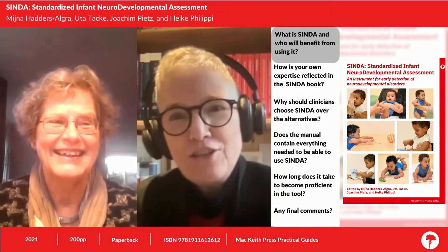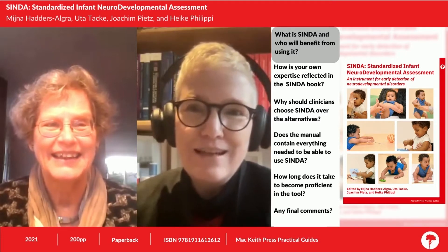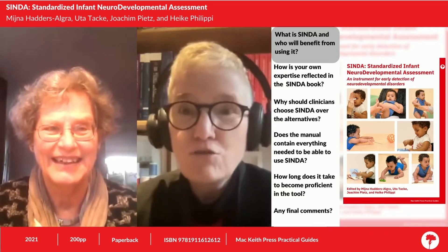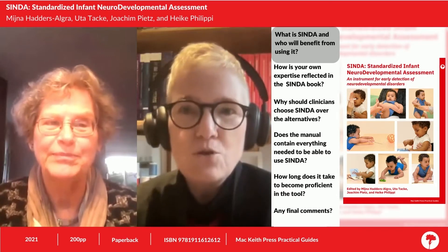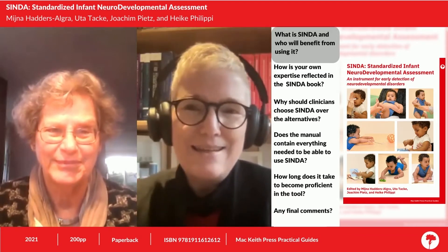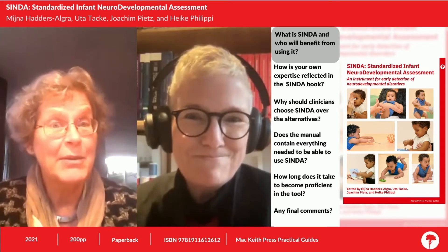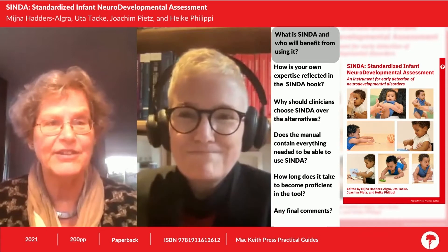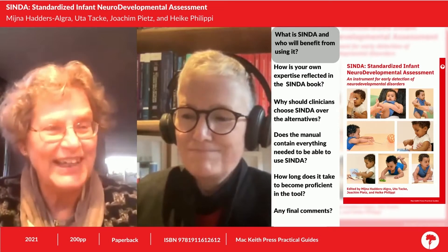Hello, I'm Dr. Karen Horridge and I'm a disability paediatrician in South Tyneside and Sunderland in the northeast of England. I also have the privilege of serving as Associate Editor for Developmental Medicine and Child Neurology and for the Mac Keith Press series of books, for which organisation I'm also a trustee. And it gives me great pleasure today to be conducting this video interview. I am Meena Hadders-Algra. I'm a Professor of Developmental Neurology of the University Medical Center in Groningen, the Netherlands, and it's really my pleasure to communicate with you, Karen.